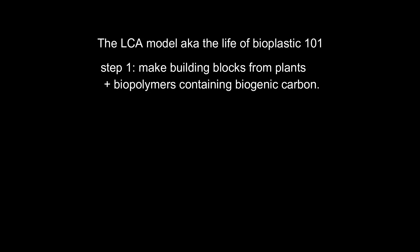Let's jump straight into recycling and have a look at the ideal life cycle of bioplastic. First we have to make the bioplastic. It is usually made out of building blocks that are plant-based like cellulose, corn, starch, sugar. It's also made out of biopolymers containing biogenic carbon taken from the atmosphere and turned into a bio-based plastic using chemistry.